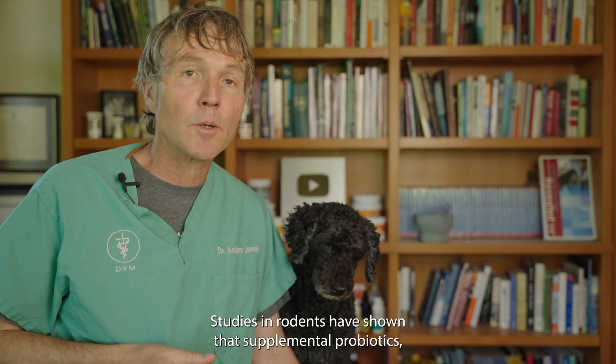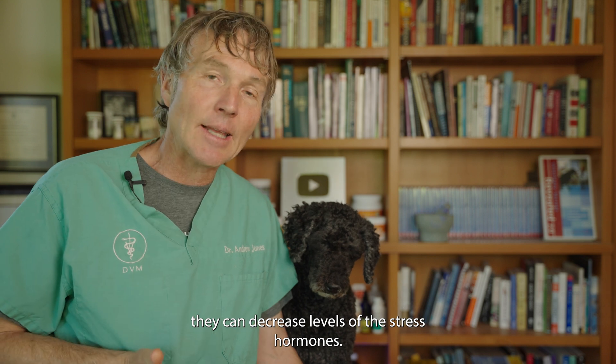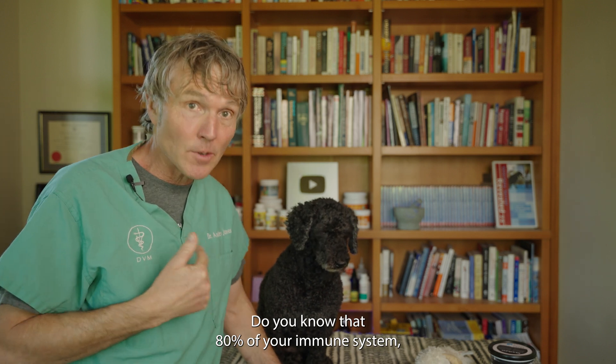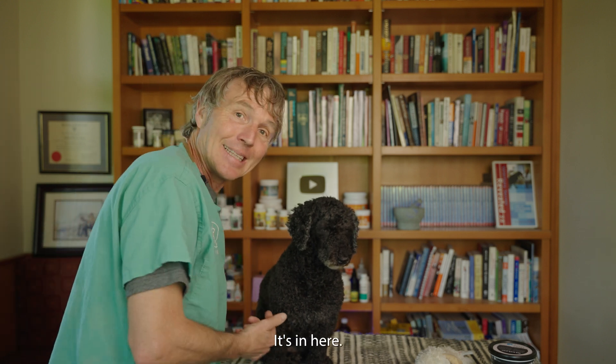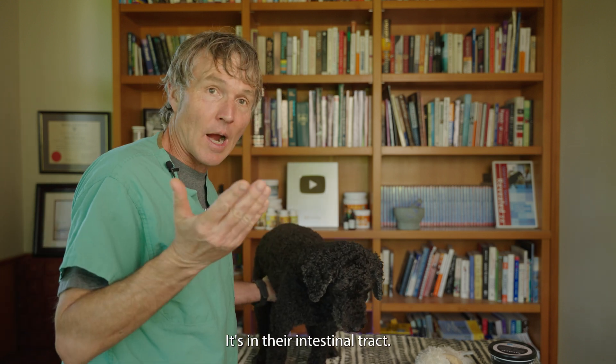Studies in rodents have shown that supplemental probiotics can decrease levels of stress hormones. Number four: immune system help. Did you know that 80% of your immune system — your dog's immune system, your cat's immune system — is in their intestinal tract?